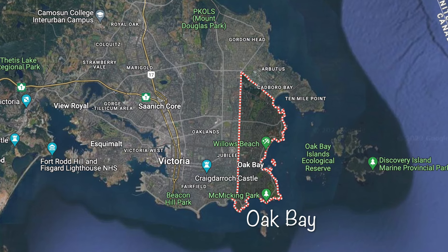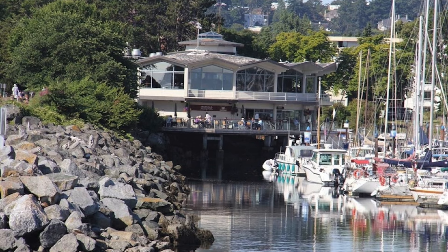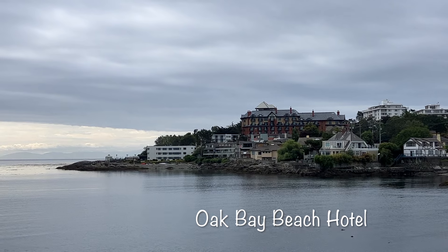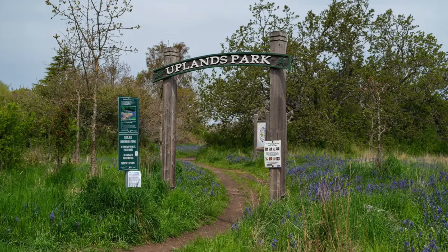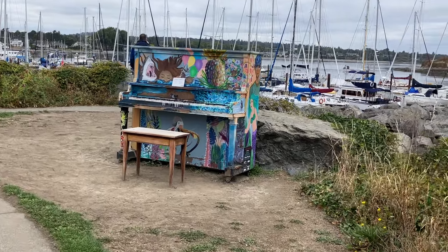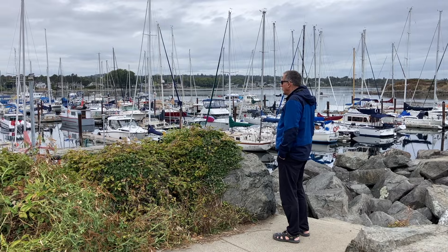On the east shore, the charming district known as Oak Bay is known for its British character and beautiful marina. Its town centre is a great place to explore unique shops, art galleries, and enjoy afternoon tea. The area is also home to the Oak Bay Beach Hotel, which offers a luxurious spa and dining experience. The nearby Uplands Park and sandy Willows Beach are perfect for enjoying the natural beauty of the area. The marina is home to hundreds of boats, and the seals are acutely aware when fishermen return to clean their catch.